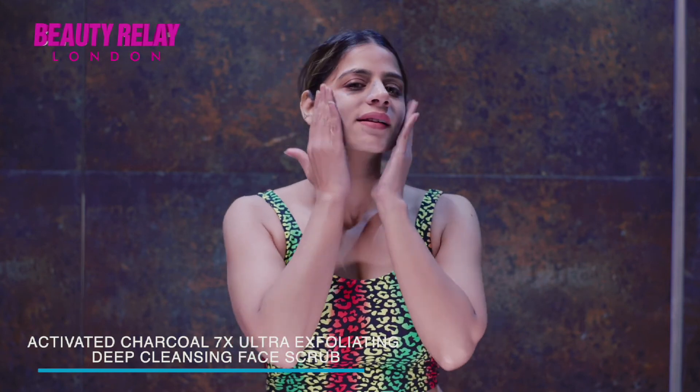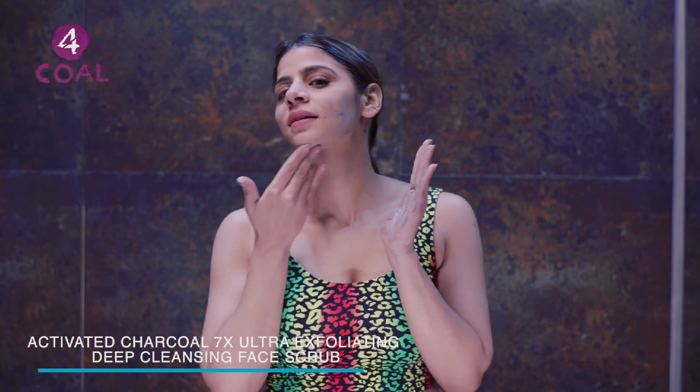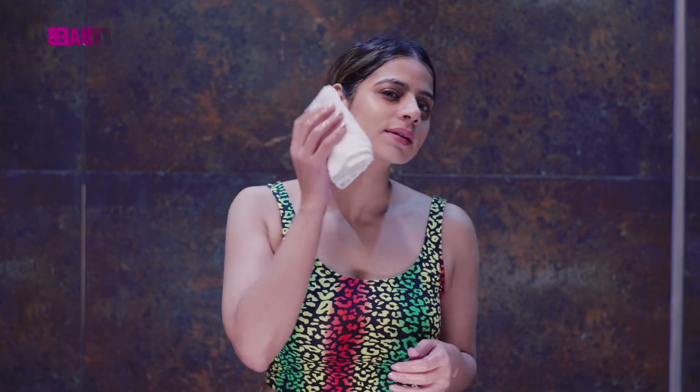When massaged gently for a few minutes in circular motion on a damp face and neck, it removes dead skin, whiteheads, and blackheads. Wash off and then pat dry. Use about two to three times a week for healthy, glowing skin.